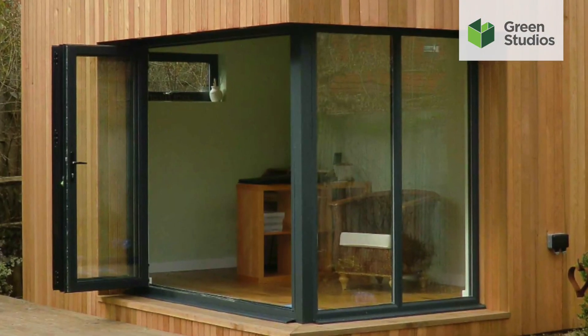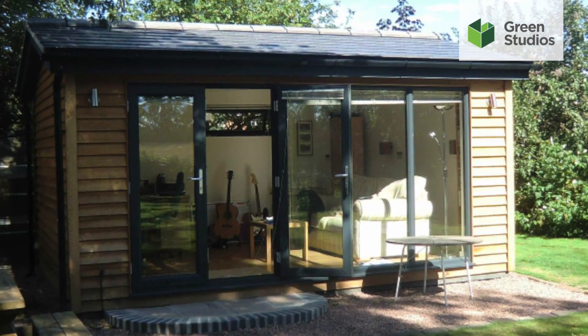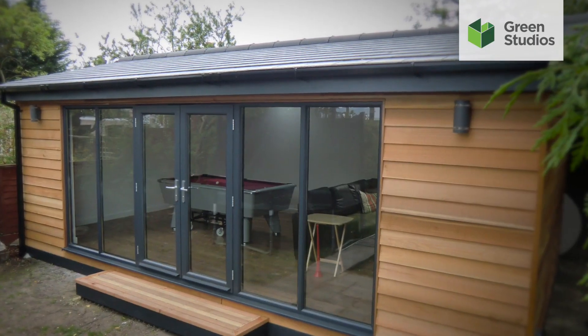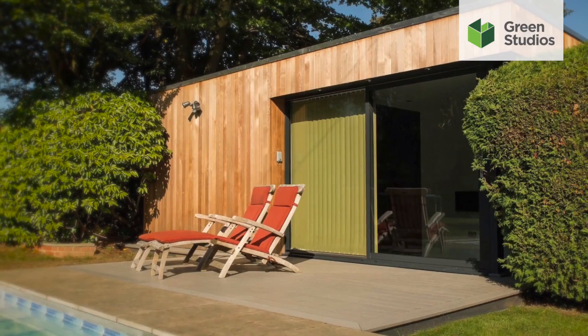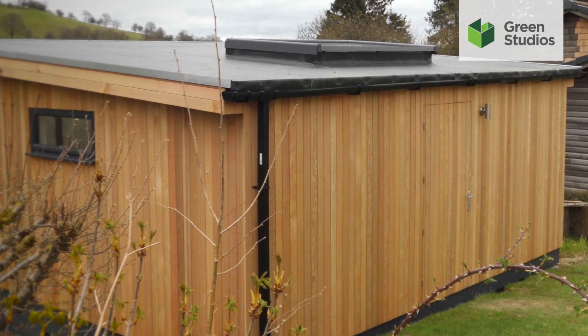As glazing experts, we manufacture our own windows and doors and are industry leaders in commercial glazing systems. From classic doors through to folding and sliding doors, you can even have a hidden door, ideal for discrete garden storage.